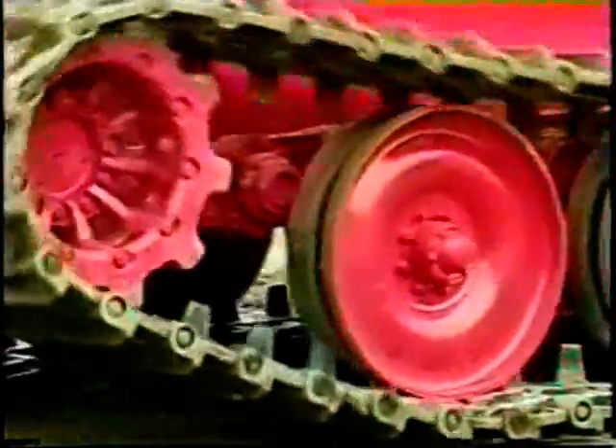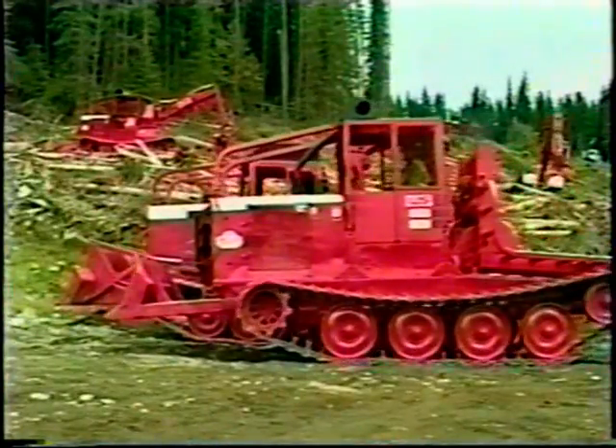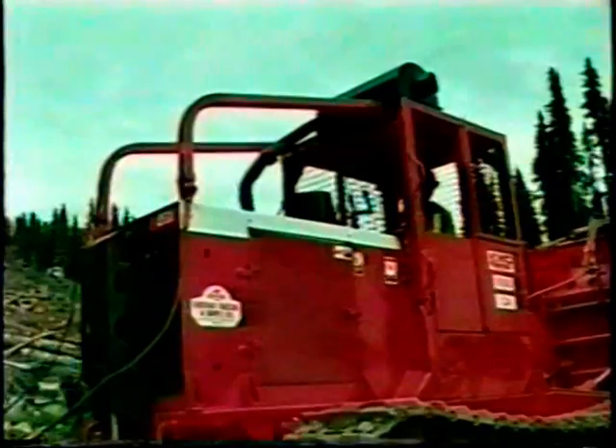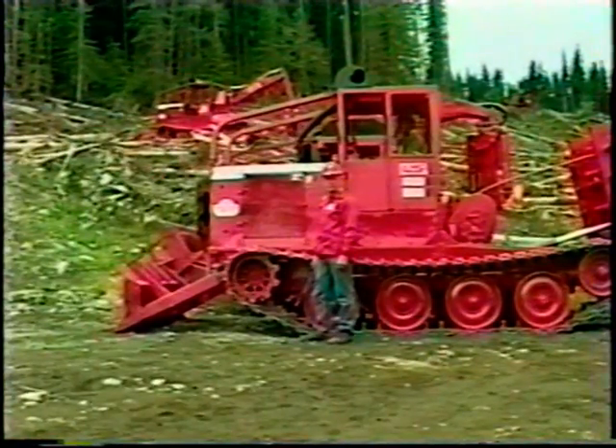Now the same unique suspension system — the design for which the 2000 series is renowned — is available in a new, leaner version: the KMC 1000 series high-speed steel track skidder. The same careful guarding, trademark high exhaust, and operator safety provisions. And best of all, the same suspension. Let's take a look.